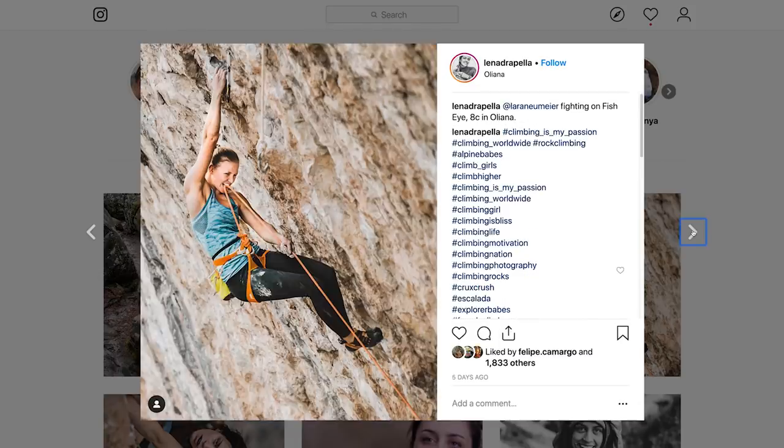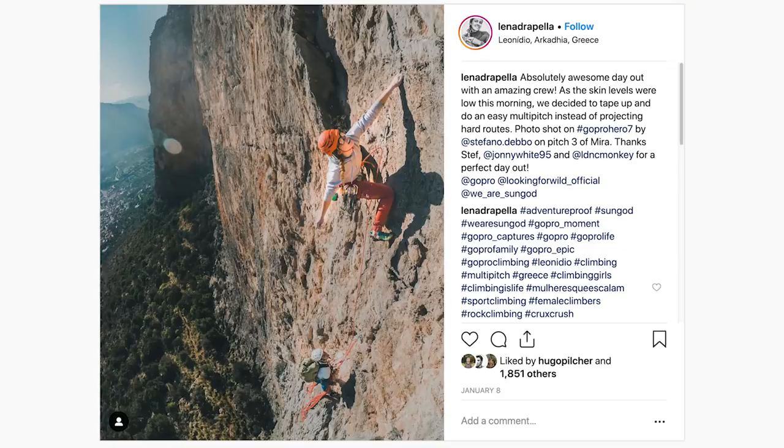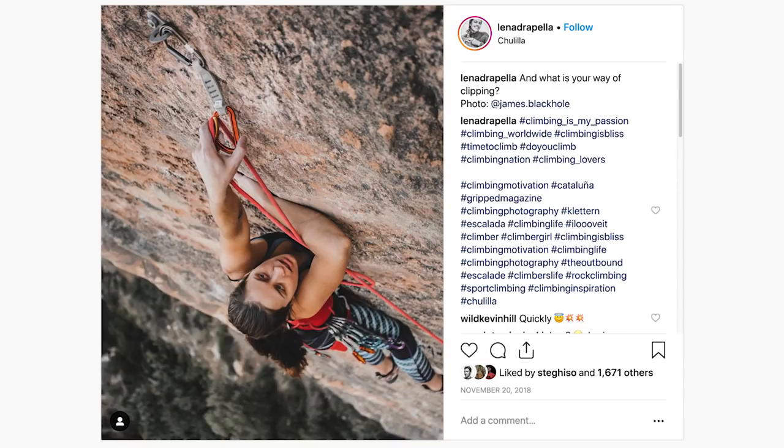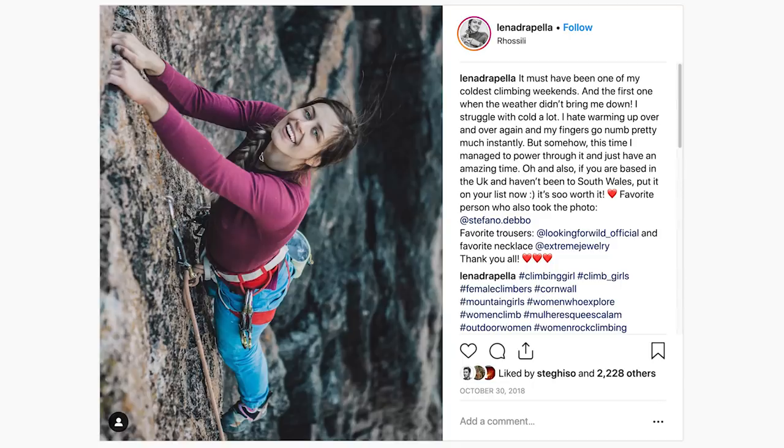I started my Instagram about two years ago, before I was a professional photographer. Most of my audience likes me as a climber more than as a photographer, so weirdly enough, the most popular photos on my account are photos of me climbing rather than photos shot by me. What tends to be popular are photos that have a story behind them — if you're the one in them, people feel more connected to who they follow.